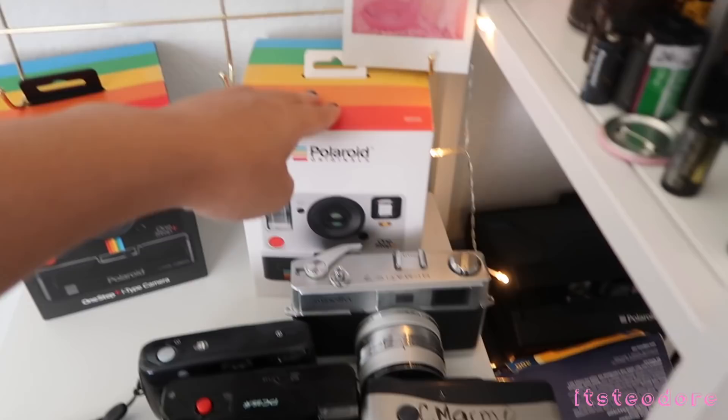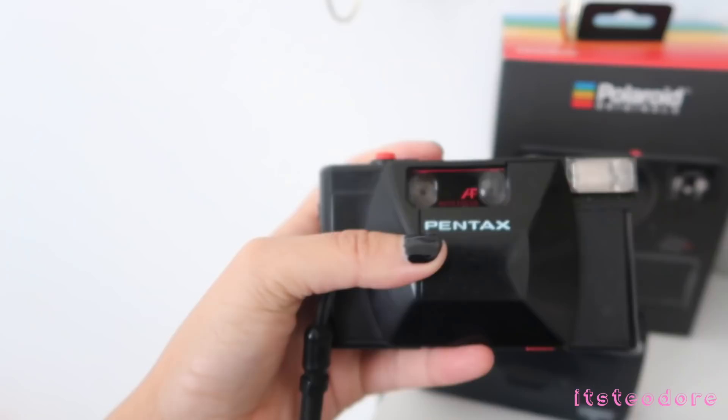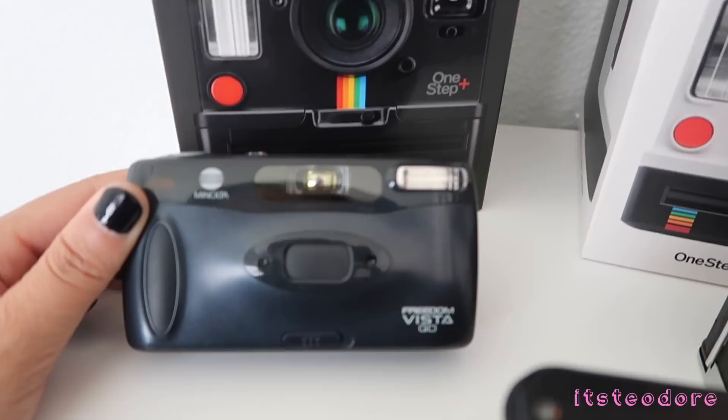Thank you Alina for getting me this in Korea. On here I have my two Polaroid One Step camera boxes — this is the One Step 2 and this is the One Step Plus. Then we got all of my compact cameras right here. We have the Minolta Freedom Vista QD — I wish it was called GD but it's called QD.